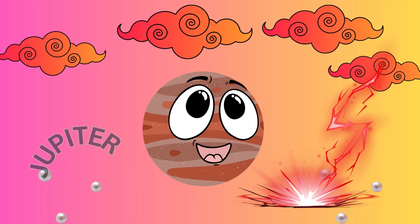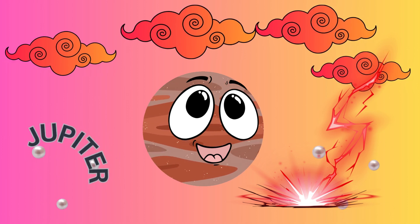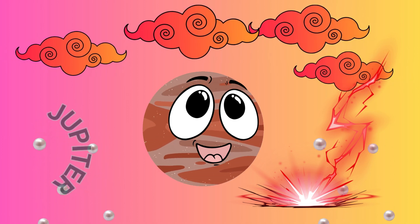Moving on to Jupiter, the giant of our solar system. It's a gas giant with colourful bands of clouds and a massive storm called the Great Red Spot.